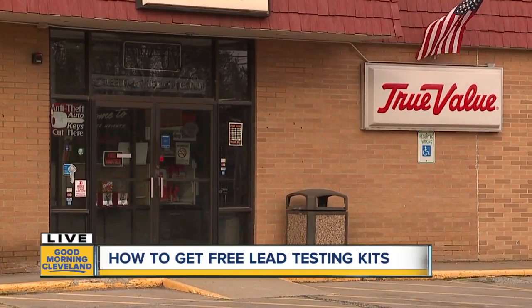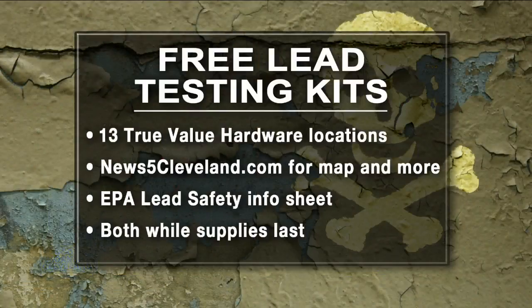There are 12 other locations where you can grab these kits: the one in Conneaut, the True Value Hardware on Euclid Avenue in Willoughby, the one in South Euclid on Mayfield Road, the one on Portage Street in North Canton, Hickory Street in Clinton, Pearl Road in Brunswick, East Royalton Road in Grafton, Prospect Road in Strongsville, Broadview Heights on Broadview Road, and two in Cleveland — one on St. Clair Avenue and one on East 131st Street.